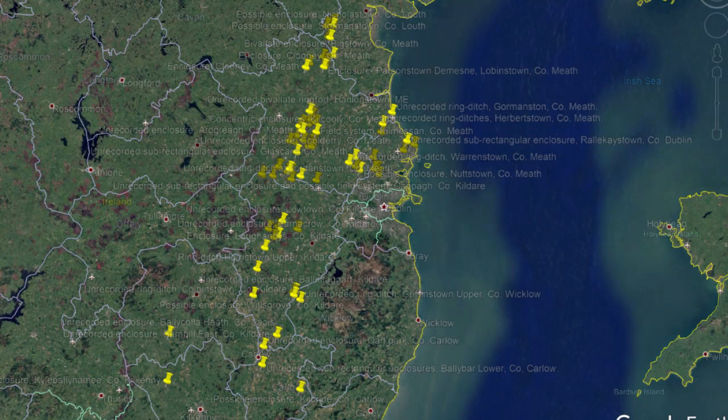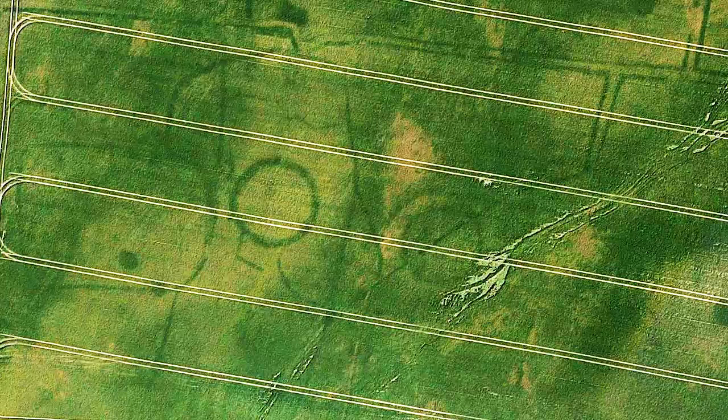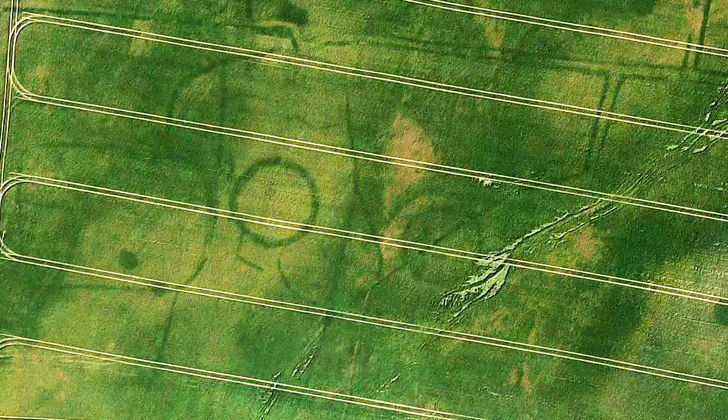Now up to 50 undiscovered archaeological monuments, some dating back 4,000 years, have been unearthed through a series of Google Earth images taken during the 2018 summer drought. Author and photographer Anthony Murphy has been analysing the Google Earth imagery and he joins me now. Google Imagery released these images — you've counted up to 50 monuments. What is it about dry weather that lends itself to the discovery of monuments?